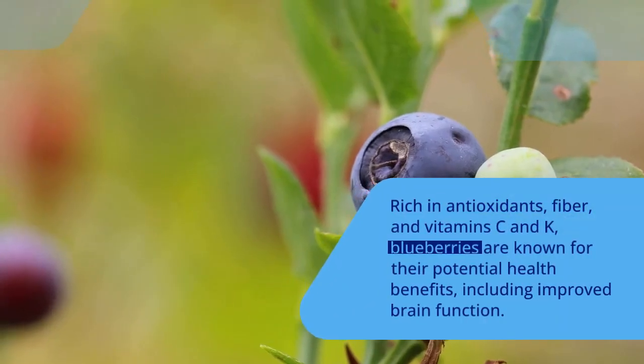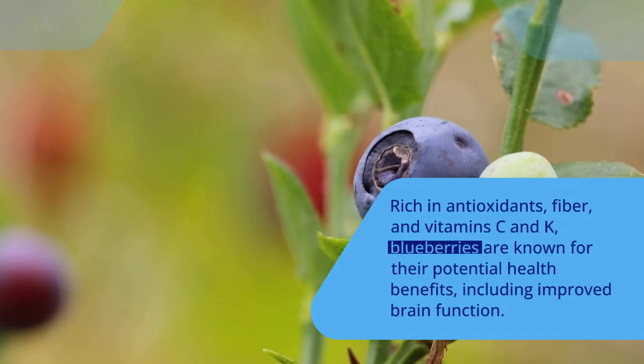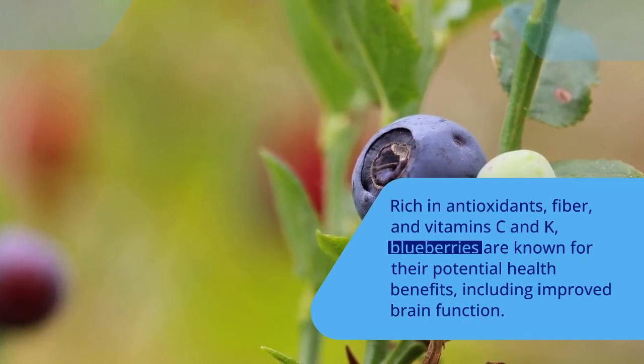Blueberries are rich in antioxidants, fiber, and vitamins C and K. Blueberries are known for their potential health benefits, including improved brain function.